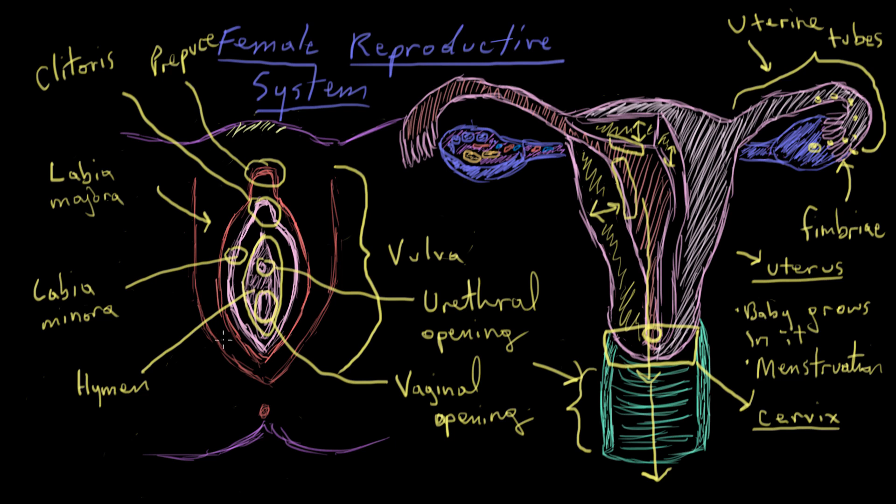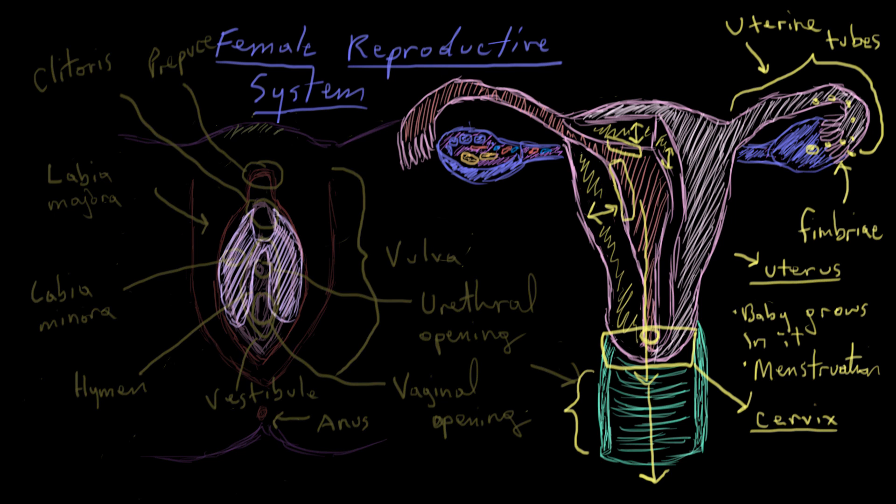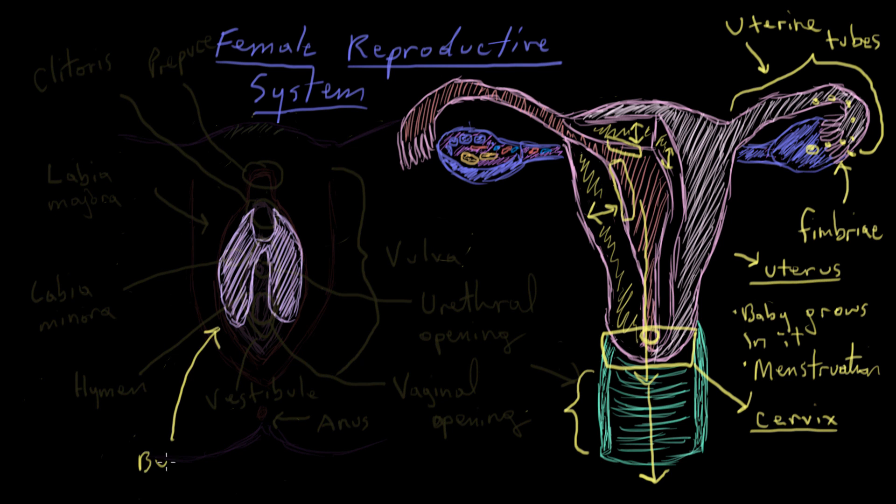This collective area is called the vestibule — the space around the urethral and vaginal openings. This circle here is the anus. Underneath all of these outer structures is a structure called the bulb of the vestibule. The bulb of the vestibule is actually part of the clitoris complex — the clitoris sits at the top of the bulb of the vestibule.